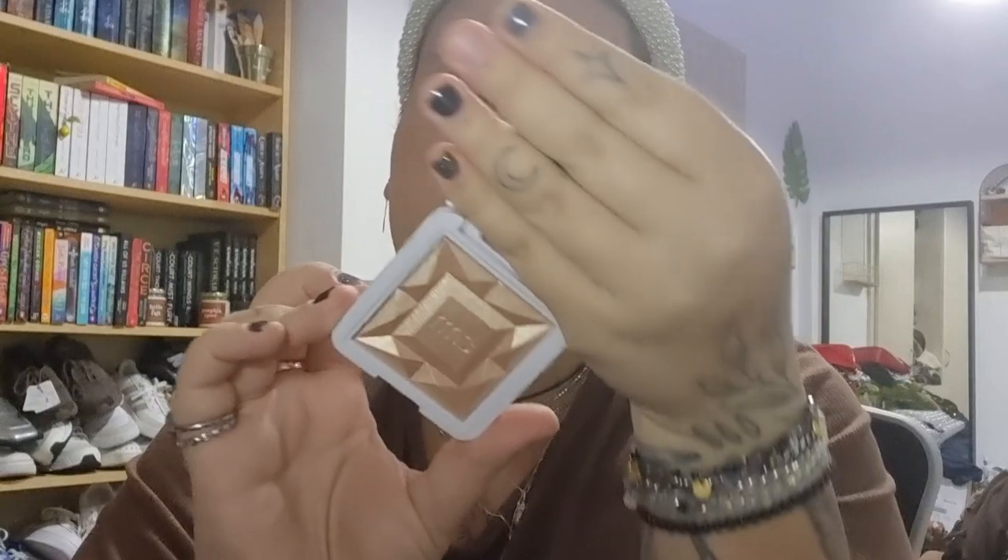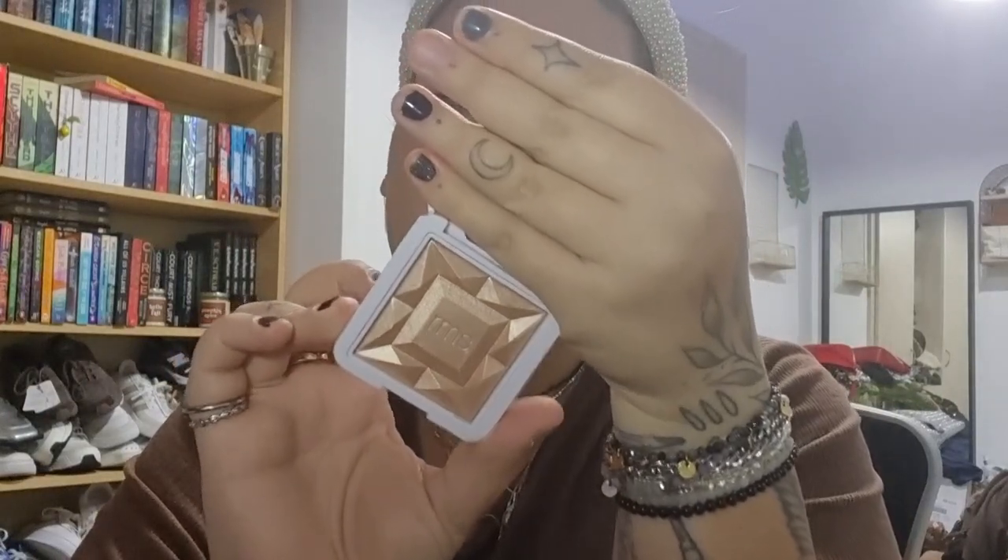I bought the RMS Redimension Hydra Duo Luminizer highlighter. I think it's just the one shade they have right now — the pressed version is very pretty.